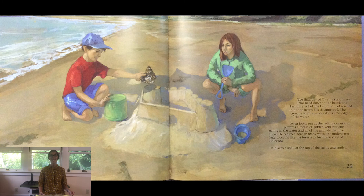On the final day of Owen's stay, he and Nico head down to the beach one last time. All of the kelp that had washed up on the beach has disappeared. The cousins build a sand castle on the edge of the water. Owen looks out at the rolling ocean and pictures a forest of golden kelp swaying gently in the water and all of the animals that live there. He realizes in many ways the underwater kelp forest is like the forest in his home state of Colorado. He places a shell at the top of the castle and smiles.